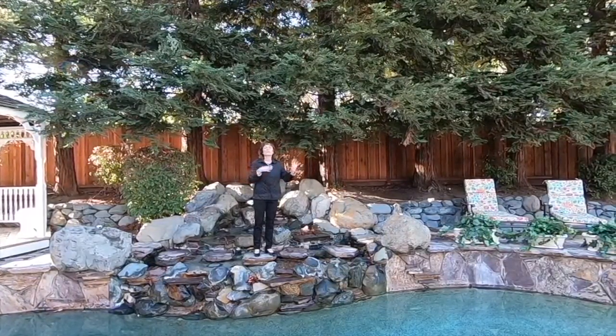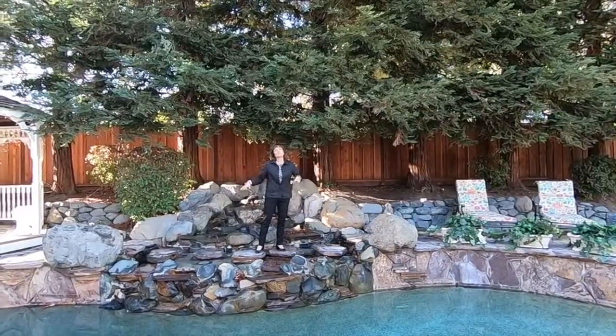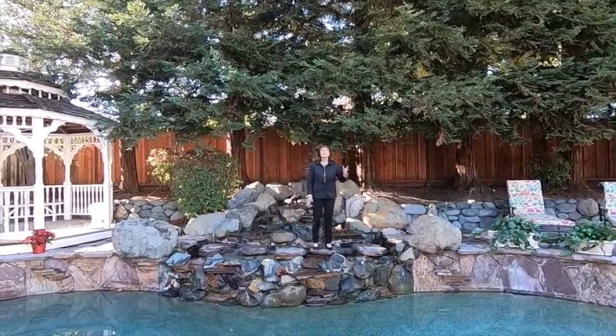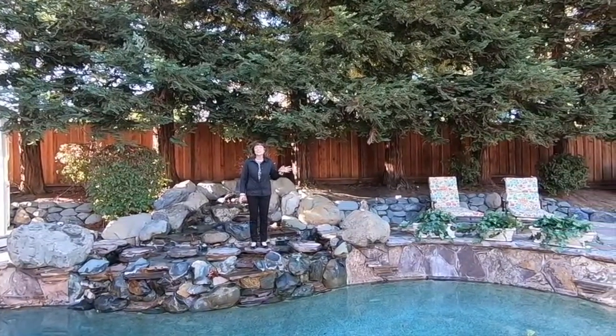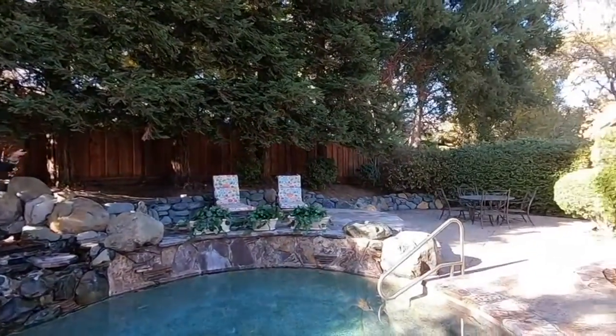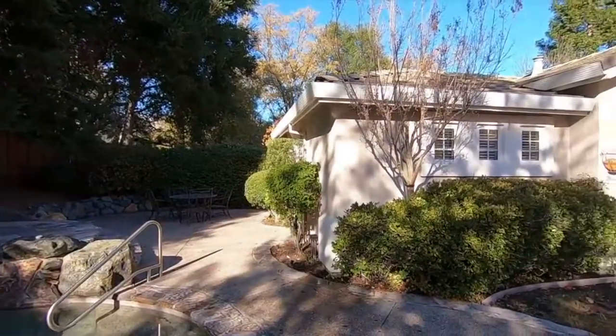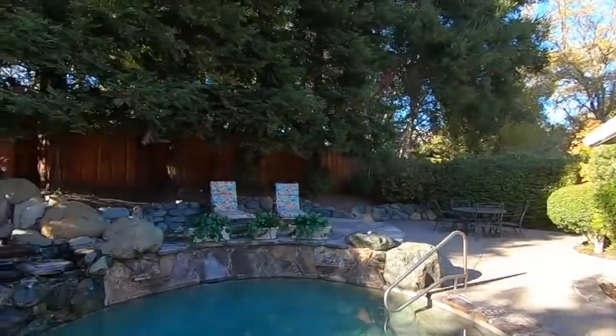I want to show you through some of what makes this house very unique. Of course, it's this beautiful big private backyard, but we have a gorgeous 400 square foot detached ADU casita. It has a full kitchen and a full bathroom. It's perfect for your in-law, your family. I hope you absolutely love this house as much as I do. Take care and thanks for watching.